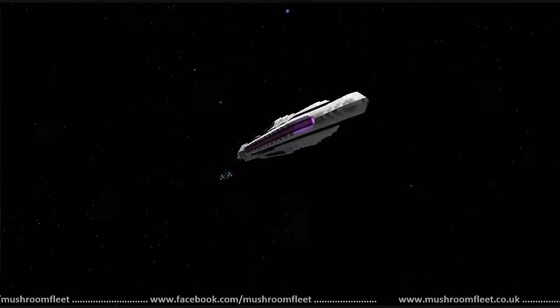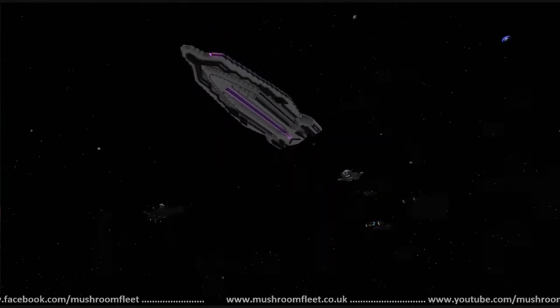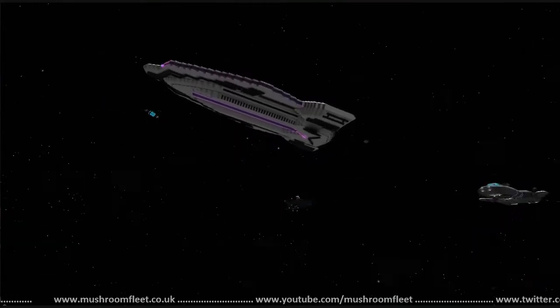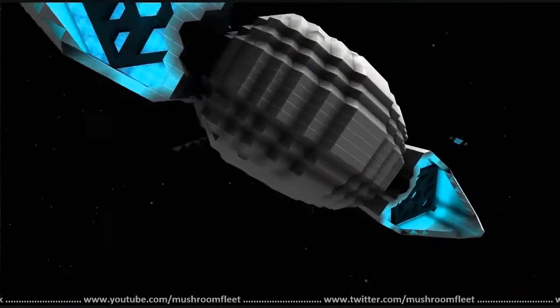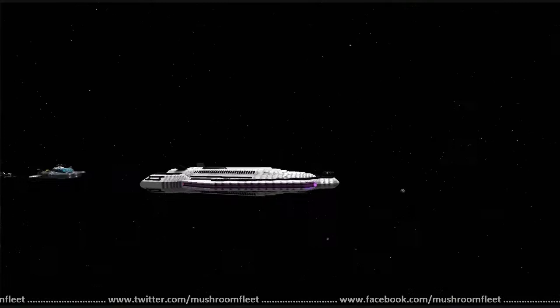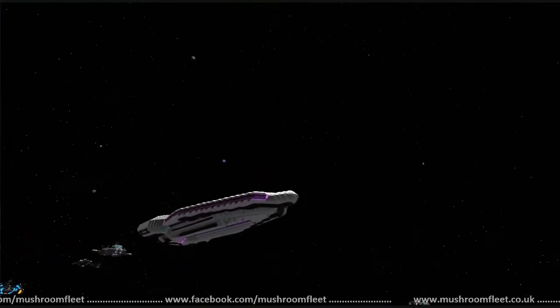There are no weapons on it. The only things on it are overdrives, effect computer, jump drive, a radar jammer, and the new scanner. So it's another super high performance long range scout vessel. New universe players are specializing without realizing it — I love it!